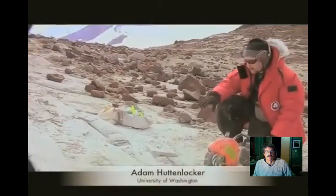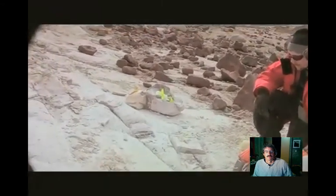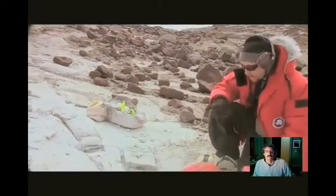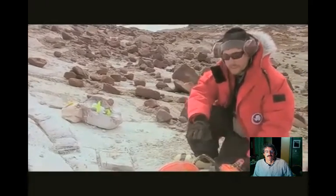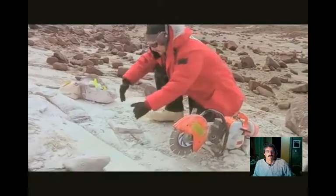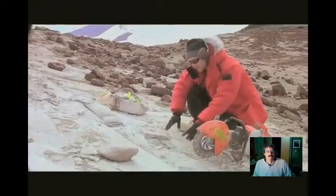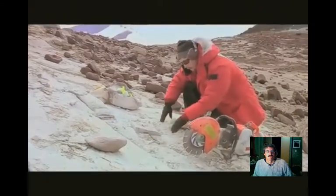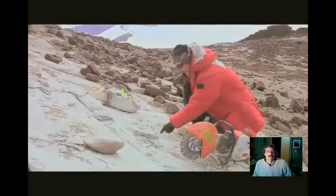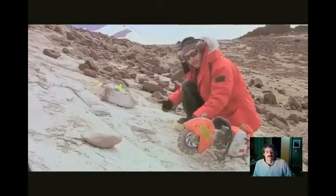One of the problems with working with rock this hard in this environment is that it's very difficult to get at with chisels and the normal kinds of tools we would use back home. It's extremely necessary to have access to tools like this rock saw. What we usually do in this environment is try to build platforms to get up on these blocks in sections, and it requires us to go down pretty deep. I'm going to start this up now and try to dig out a little block so we can get underneath the jaw and pop it up from the bottom.